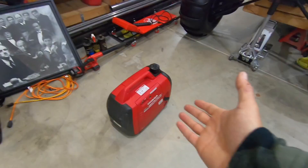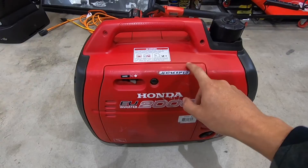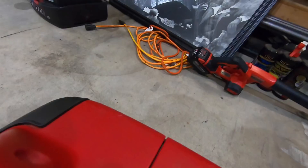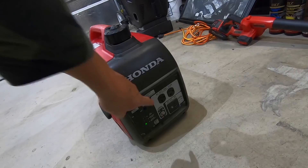It is so quiet - you can't even hear this thing when it starts. It's quiet and it's light. I was thinking about getting a 3000 but the 3000 is a lot heavier. This 2000 runs my entire Weekend Warrior - the only thing you will not run is the air conditioning. Other than that, it runs the microwave, the blow dryer, everything. You just plug your trailer in right there and it powers your entire trailer.